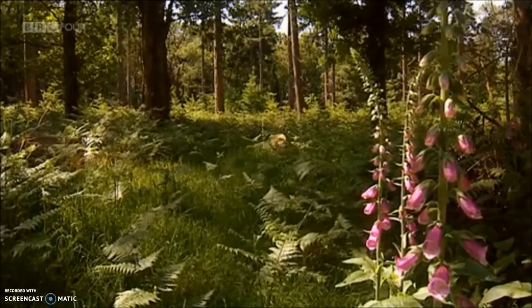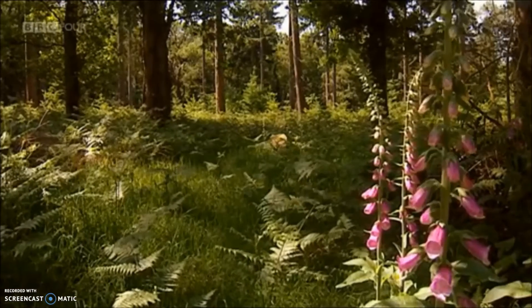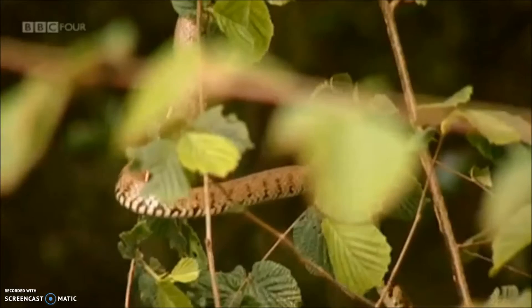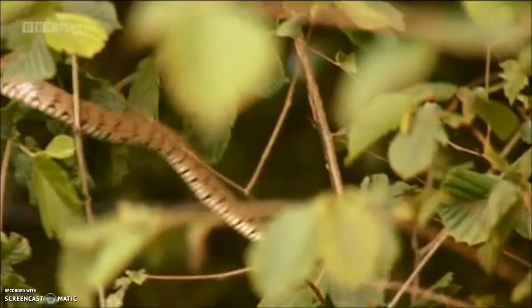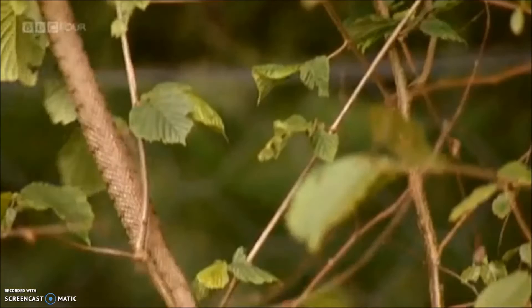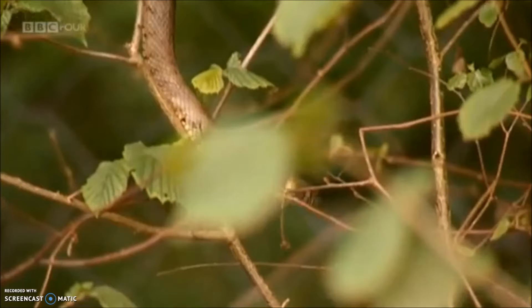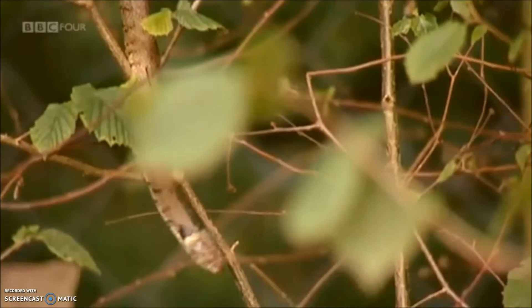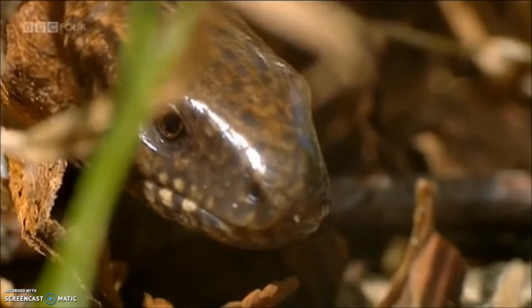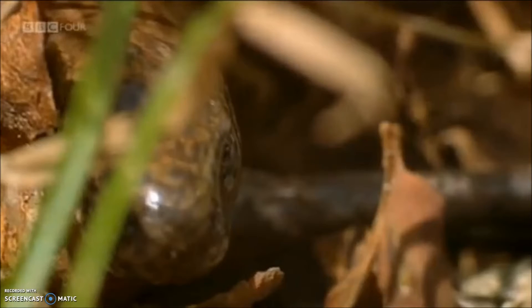Summer has arrived in the forest, and with the ever warmer days, the final members of the New Forest six might be seen. The third snake species in Britain is the grass snake, which is by no means confined to grass. Then, finally, there's the slow worm — which isn't a worm, or indeed a snake; it's a legless lizard.